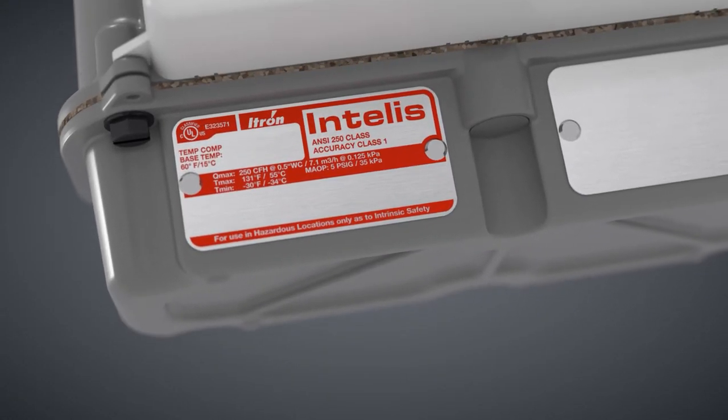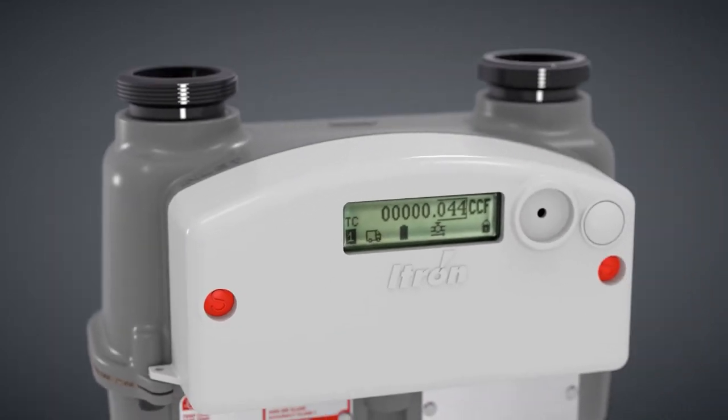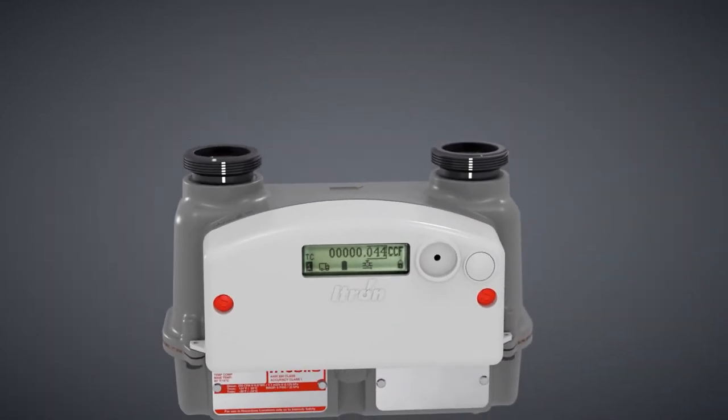ITRON is proud to bring a transformational solution to the marketplace, moving the gas distribution network from a one-way gas delivery mechanism to an interactive energy network that can deliver gas more safely and efficiently.